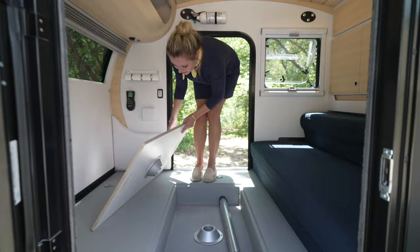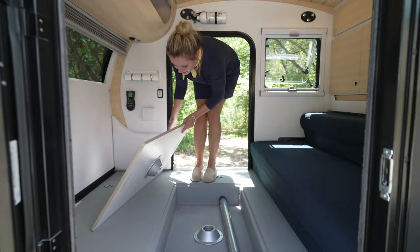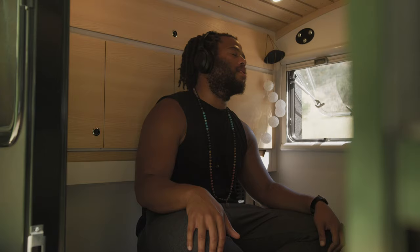As you prepare to retire for the night, your table can be stored away and the sofa converted into a comfortable queen-size bed. Here you can relax, meditate, listen to music or watch a great movie starring your favorite actor.